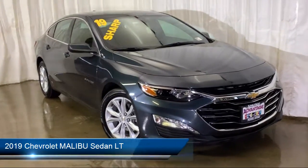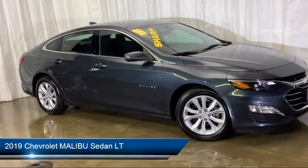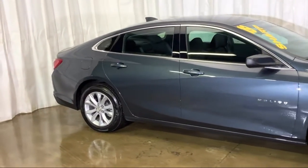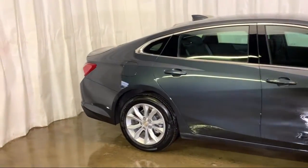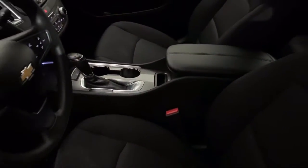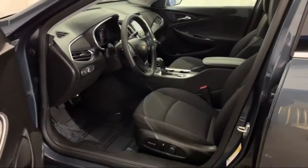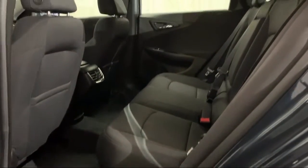It comes equipped with electronic stability control, tire pressure monitoring system, alloy wheels, Sirius XM satellite radio, heated front seats, steering wheel controls, keyless entry, rear view camera, air conditioning, six speaker audio system, and has less than 5,000 miles on the odometer.